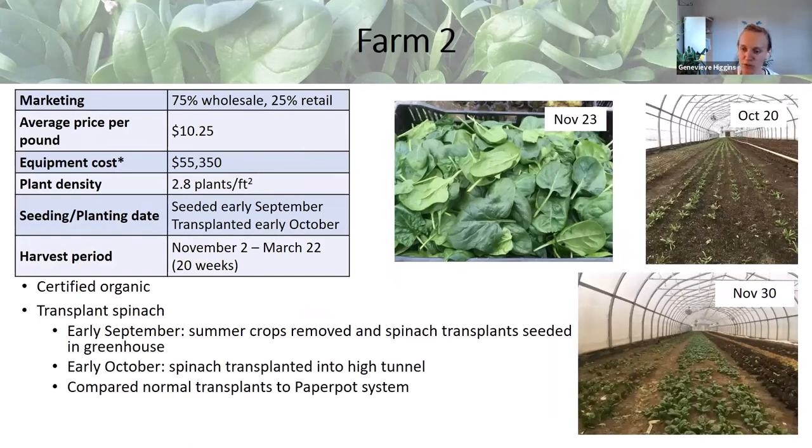The next farm, Farm 2, wanted to remain anonymous. They grow certified organic spinach and market it mostly through wholesale accounts — approximately 75% wholesale and 25% retail. They get a price of about $10.25 per pound, the highest price per pound of the three farms. They use quite a bit of tractor work to prep beds in their tunnels, resulting in an equipment cost of about $55,000. Those are tractors and implements used across the farm on a variety of winter and summer crops, so not all of that can be attributed to winter spinach.